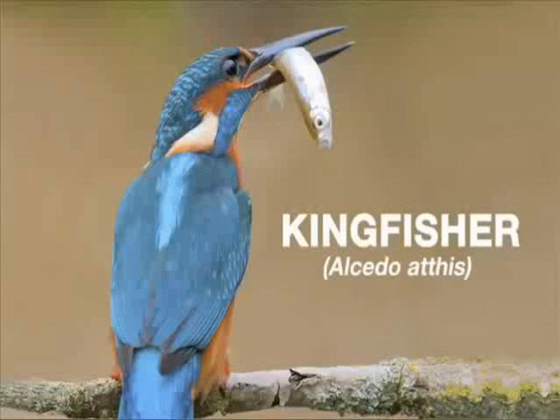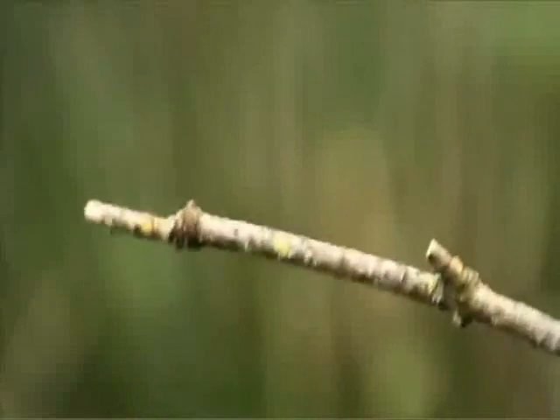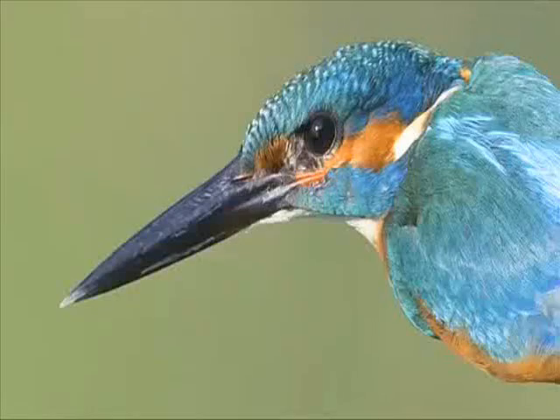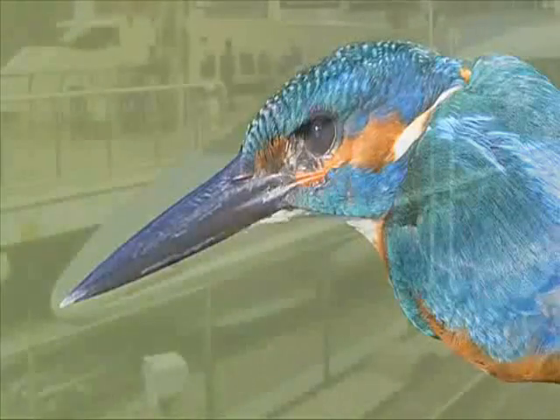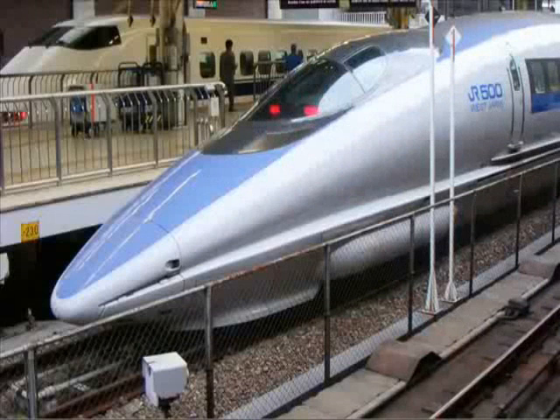If it weren't for a bird. An engineer was tasked to solve the problem — how could the train travel smoothly through a tunnel with minimal turbulence? The answer: a kingfisher. A kingfisher moves from low-resistance air to high-resistance water without making a splash. The engineer modeled the front of the train on the kingfisher's beak, solving the tunnel boom problem while increasing the energy efficiency of the bullet train.